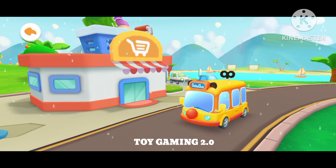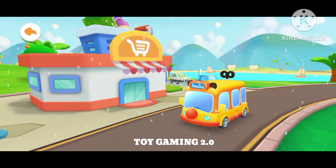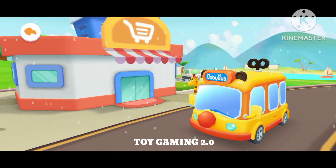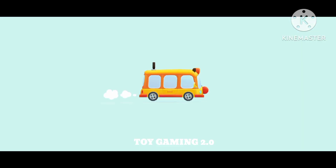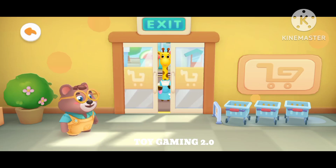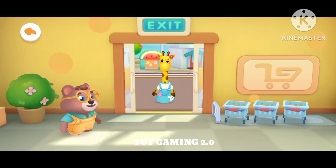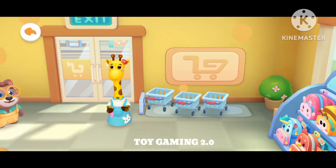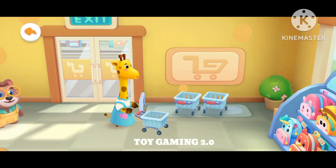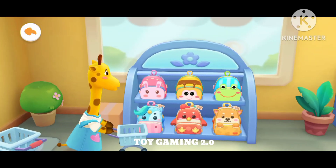This is the supermarket. The teacher said you need to buy some things and take them to the kindergarten. Let's buy some new stationery and a school bag. Choose a shopping cart. Next, let's go buy what we need together.